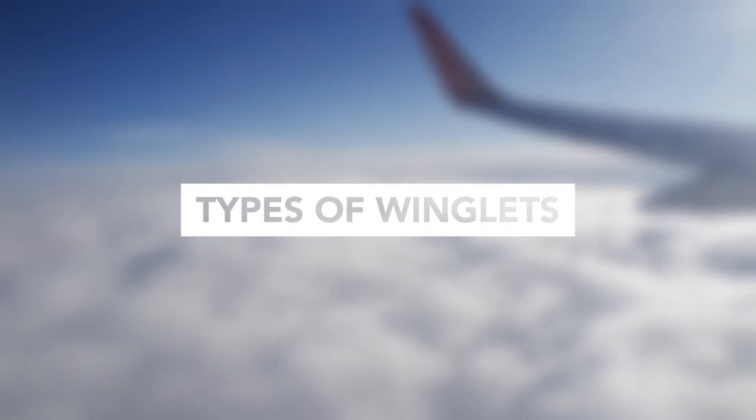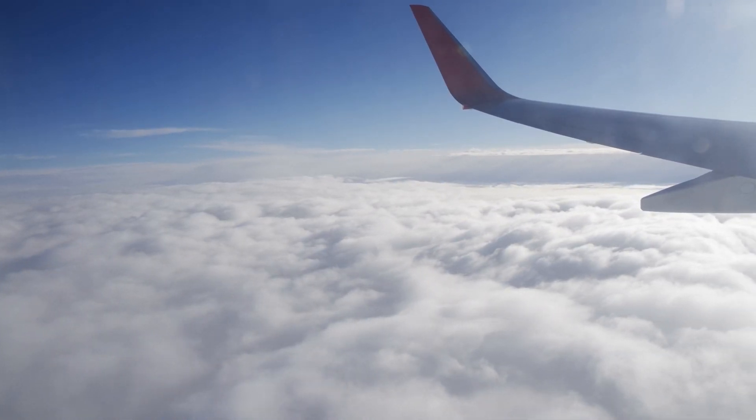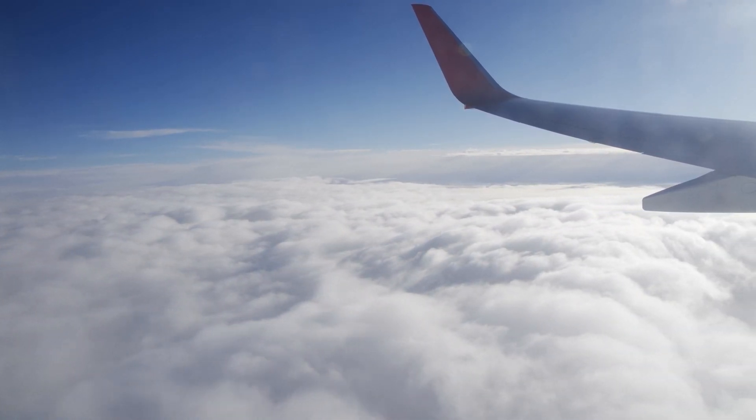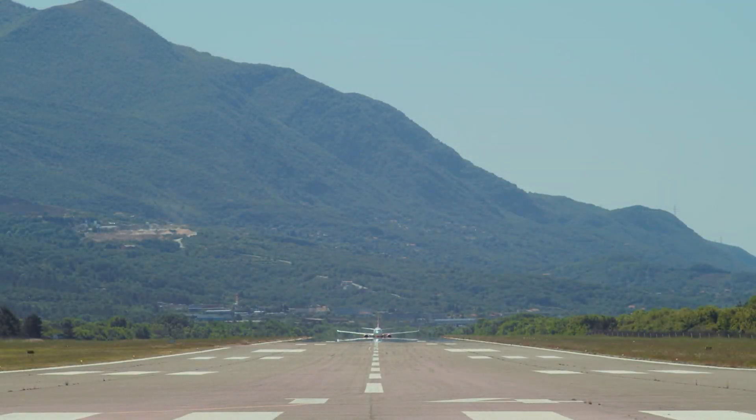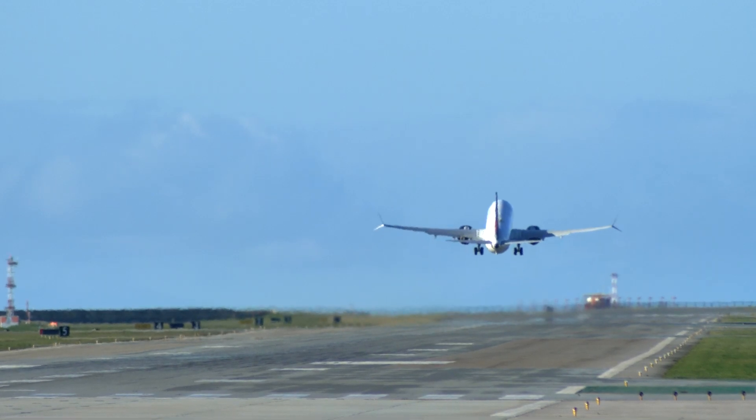Once aircraft manufacturers realized that winglets could improve efficiency, a competition began to create the best design. Even today, engineers are searching for the optimal winglet design, which can vary depending on the size and purpose of the jet. Let's take a look at some of the different types of winglets they've developed.